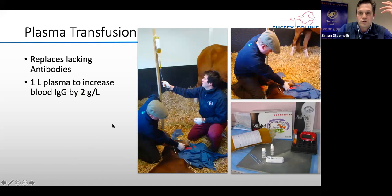When IgG levels are insufficient, we come back the next day to give a plasma transfusion. We give a short sedation, place a cannula in the vein, and transfer one to two litres of plasma to the foal. As a general rule, one litre of plasma normally increases the IgG by about two — so if you have a level of two and give one litre, you will come into the amber zone around four.